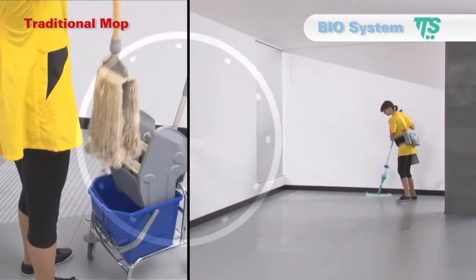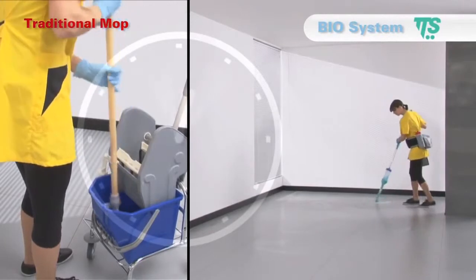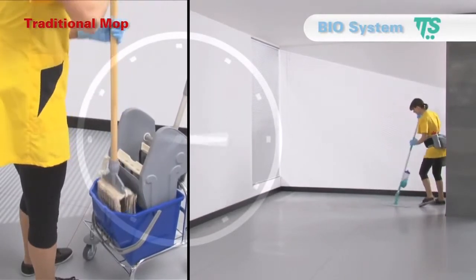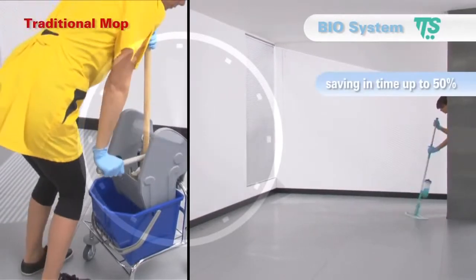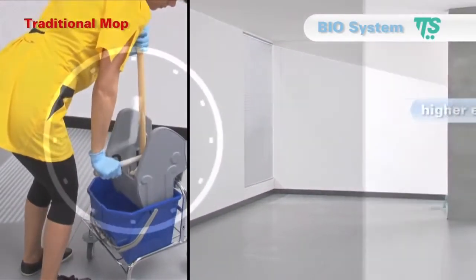Biosystem allows faster cleaning operations, reducing any waste of time to empty the bucket, change the dirty water and wring the mops. Saving time up to 50% if compared to traditional mopping systems.